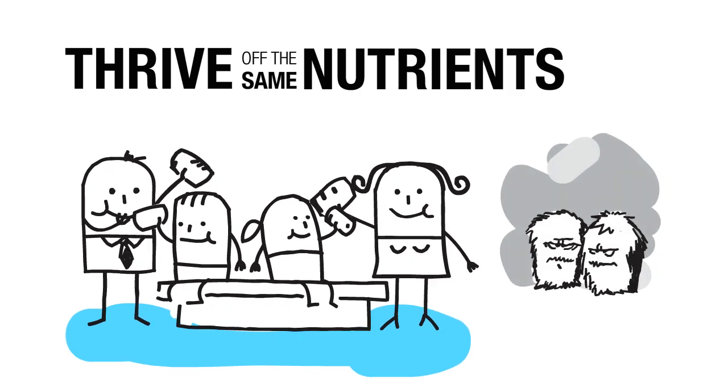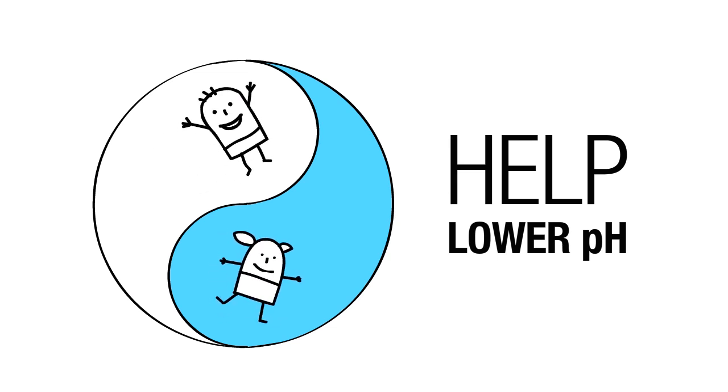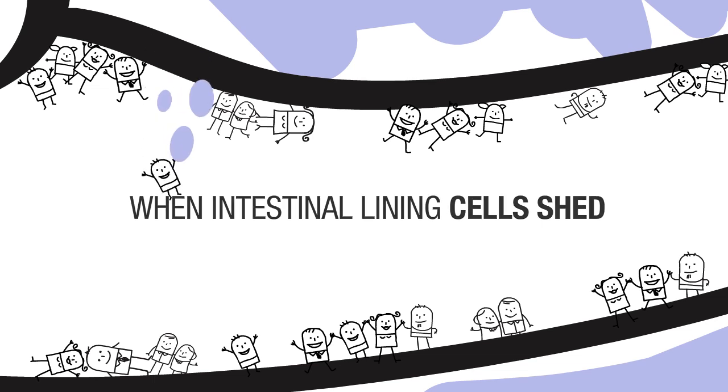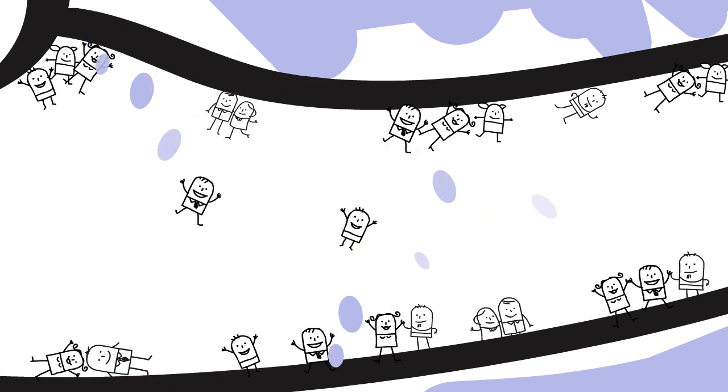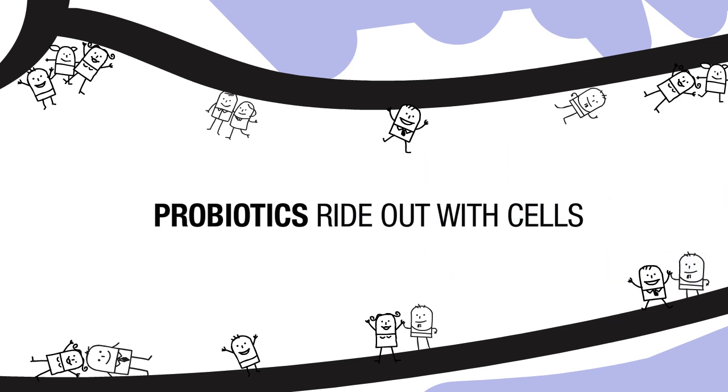They thrive off the same nutrients as undesirable bacteria. They help to lower the pH in her gut. And, when the cells of her intestinal lining shed — a process that occurs continuously — the probiotics will ride out with these cells and be released back into the world.